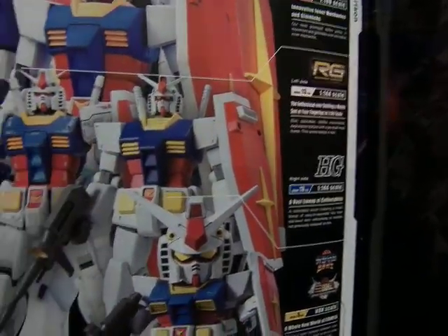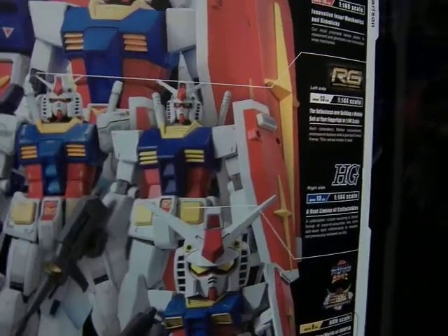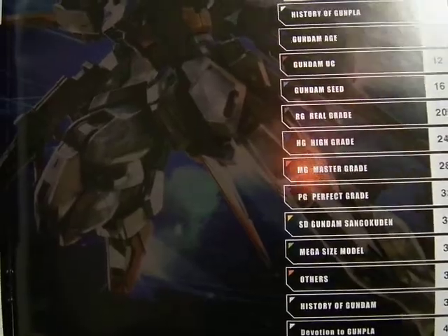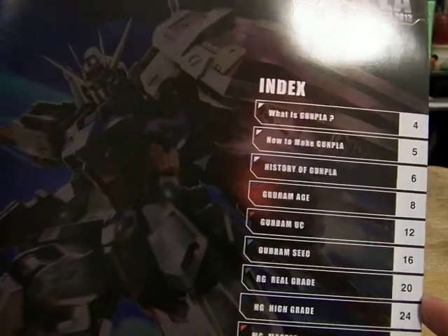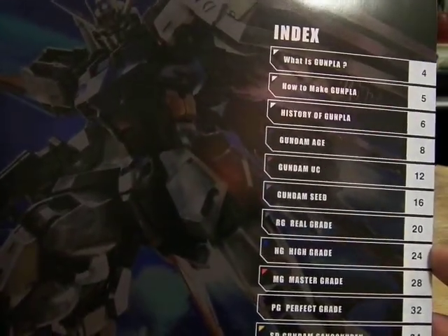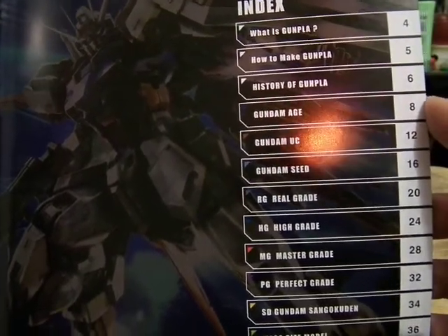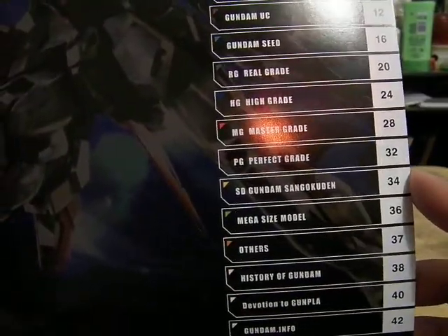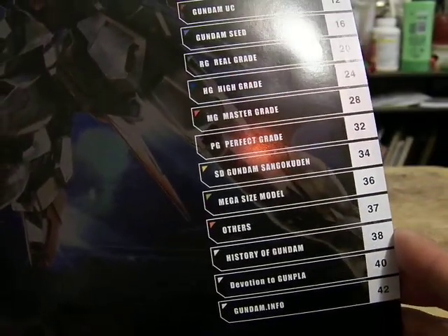I have made a video on one of those kits in my regular toy playlist, so check that out. In the index, it's mostly the same thing from year to year, because I covered the 2012 one last year. It has: What is Gunpla, How to Make Gunpla, History, Gundam Age, UC, Seed, Real Grade, High Grade, Master Grade, Perfect Grade, and the SD. The Mega Size Model, which looks pretty good. The Others. History and Gundam. Gunpla. Devotion to Gunpla. And the Site.